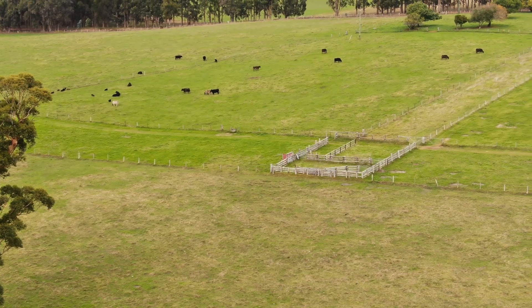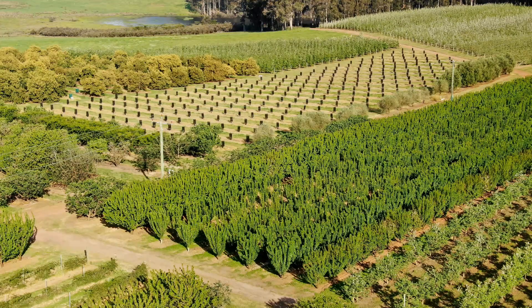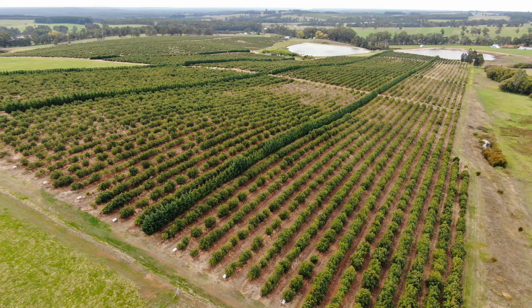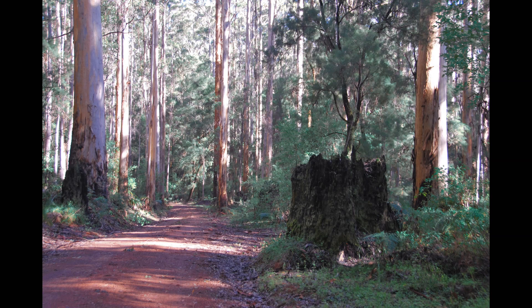The cleared land was used for dairy and beef, tobacco, orchards, and most recently for vineyards and avocados. It was not until 1925 that the first of the karri forest was declared state forest and sustainable management could begin.